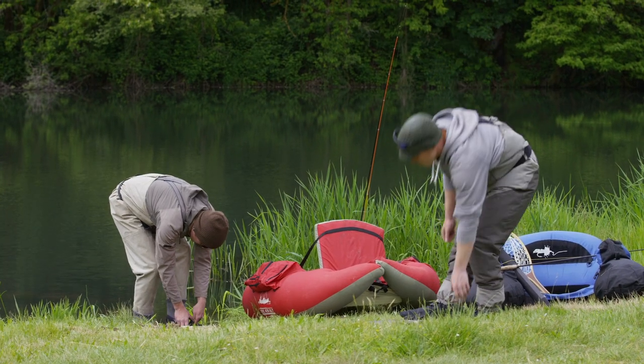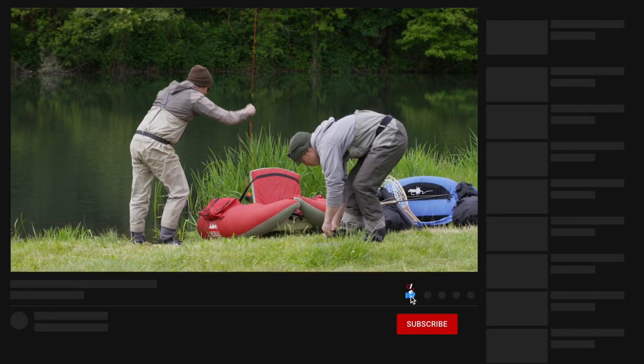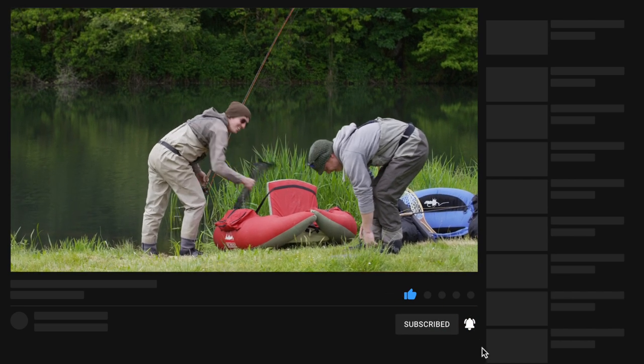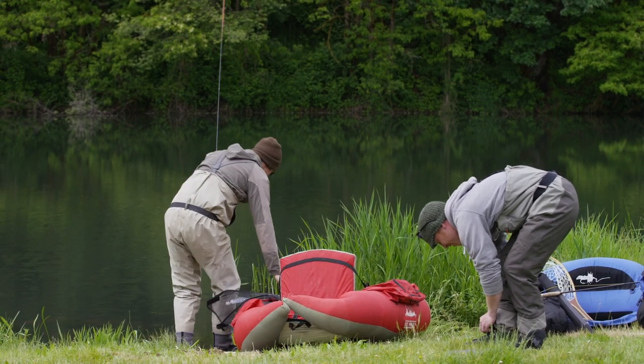Alright, that's it. I hope you guys enjoyed this video of the best waders available this year. If you did, give it a thumbs up, leave a comment down below, and don't forget to subscribe to our YouTube channel and hit that notification button so you'll be notified next time we make a new video. Until next time, tight lines.